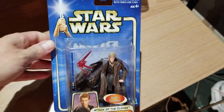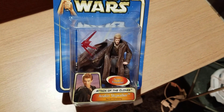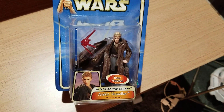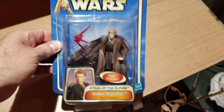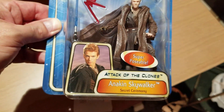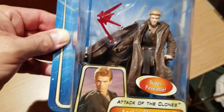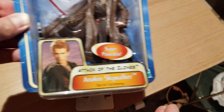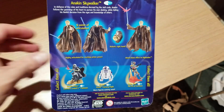And then we have another Anakin Skywalker, this time called the Secret Ceremony — which I believe is supposed to be when he marries Padme. He's already got the metal hand, so he's had his hand cut off by Dooku at this point. He's still not a full Jedi yet because he still has that little ponytail. He comes with a blue lightsaber and is listed as super posable. That's what it looks like on the back.